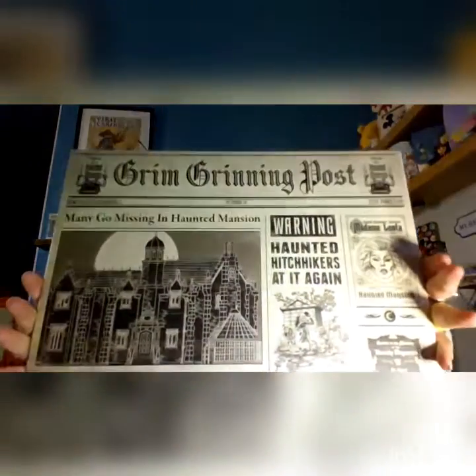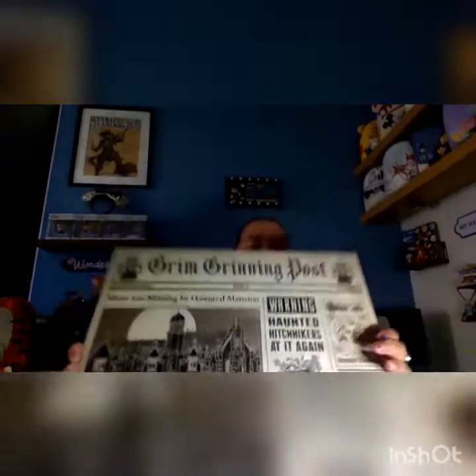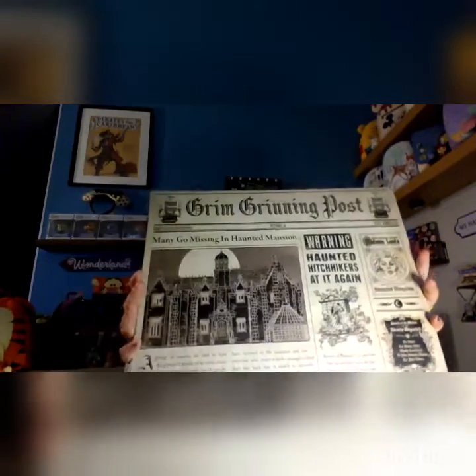I also got — I'm not sure where we're going to hang this — the Grim Grinning Post from Spirit of Halloween for $24.99. It's the Haunted Mansion — it's like a newspaper clipping featuring Madame Leota and the Hitchhiking Ghosts. So that was cool. Just gotta find a spot to put that.